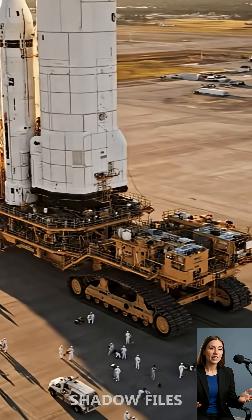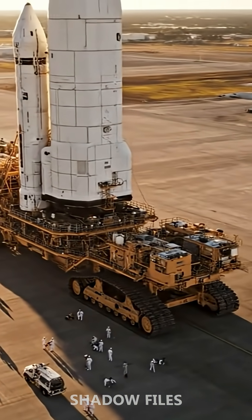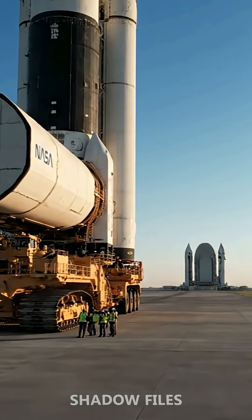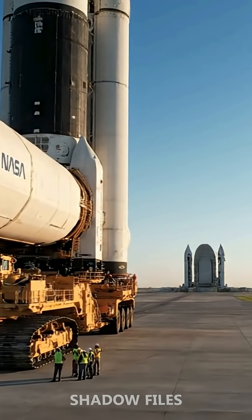This is the largest self-powered land vehicle in the world. It measures 40 meters long, 35 meters wide, and weighs 3,000 tons.